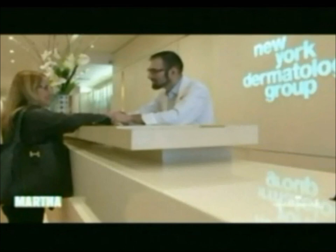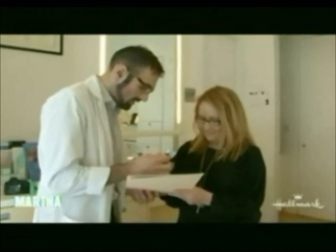I have an appointment to have the Ultherapy treatment with Dr. Colbert. Before I met with Dr. Colbert, I had to sign my medical release form, wash the makeup off my face, and take some before pictures. Then I was ready to meet the doctor.